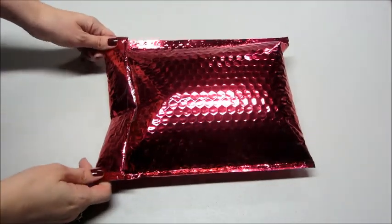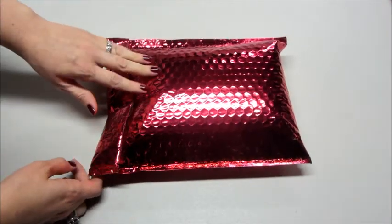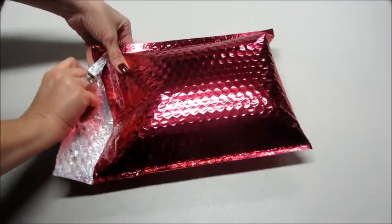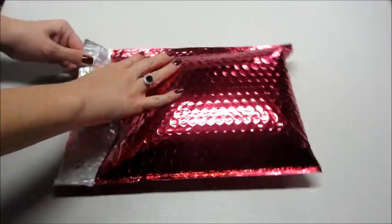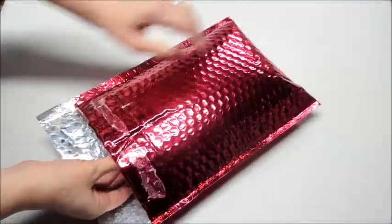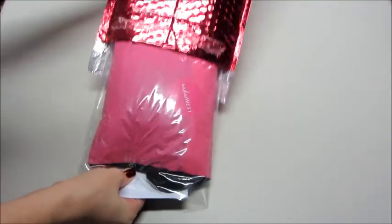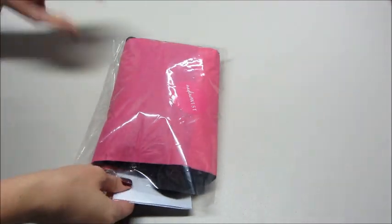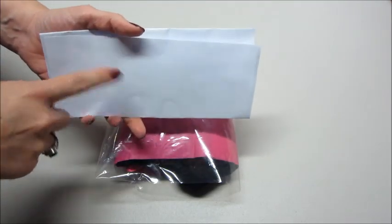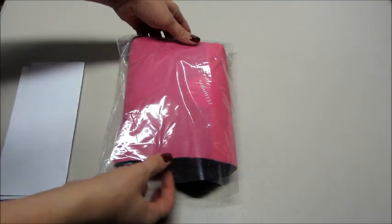Hi guys and welcome back to my channel. Today I have a bag from Nadine West. This is a monthly clothing subscription where you set up a profile and take a quiz answering questions about your style — colors you love or hate, types of jewelry, things like that — and they will curate a little box for you. I did one last month, I'll link below. At the end it shows the different pieces in here, how much they are, and how to return it if you don't like it.